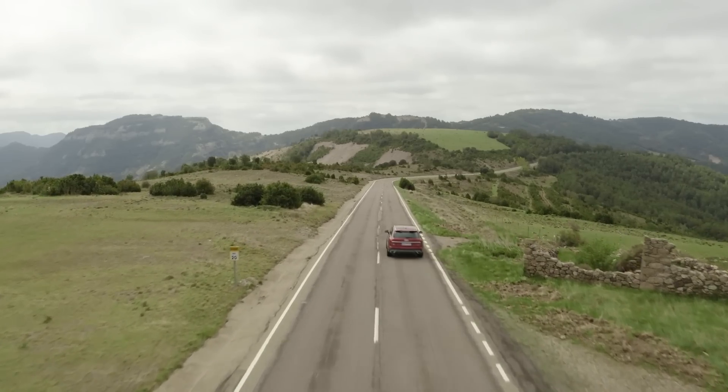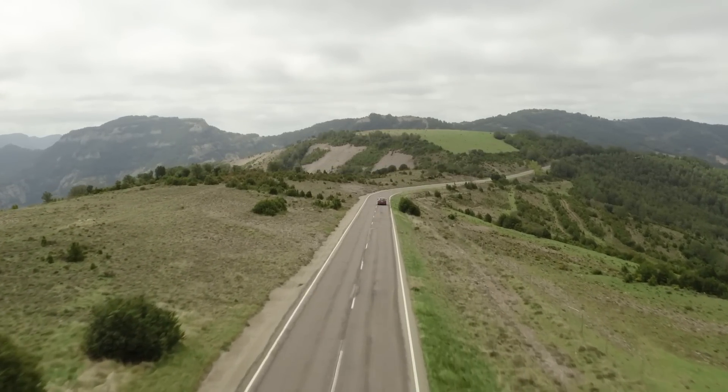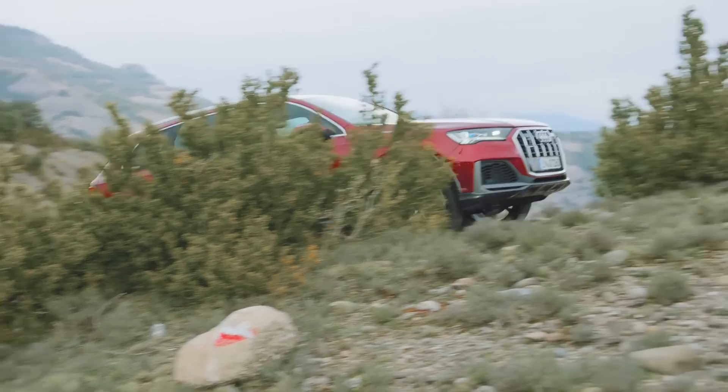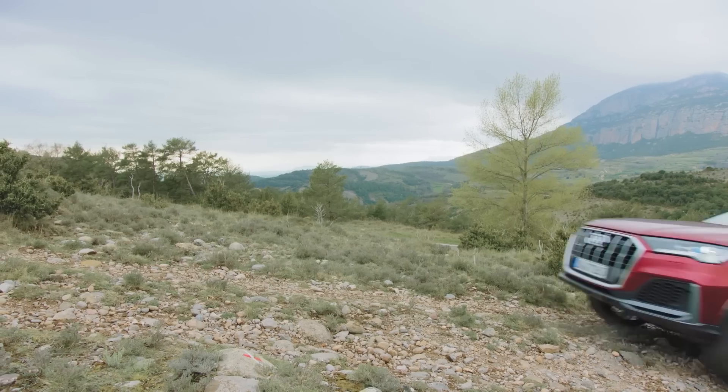The new engine drives all four wheels through an eight-speed automatic transmission and Audi's Quattro system. On the run around the Ring of Kerry, the wet and slippery roads could not make the wheels spin even when the gas was hammered from a standstill. It speaks to the system's proficiency.